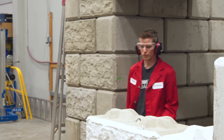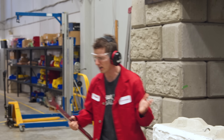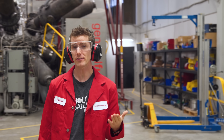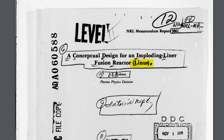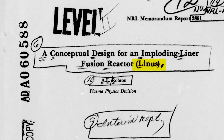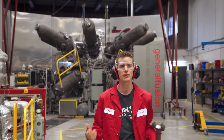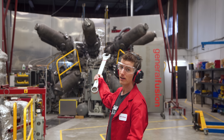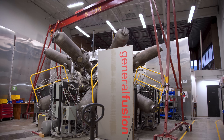General Fusion weren't the first ones to come up with the idea of smashing plasma. The U.S. Naval Research Lab's incredibly named Project Linus ended up getting abandoned back in the 1970s because there were a couple of problems they just couldn't overcome. Behind me is a couple of solutions — this is General Fusion's piston-driven compression chamber proof of concept.